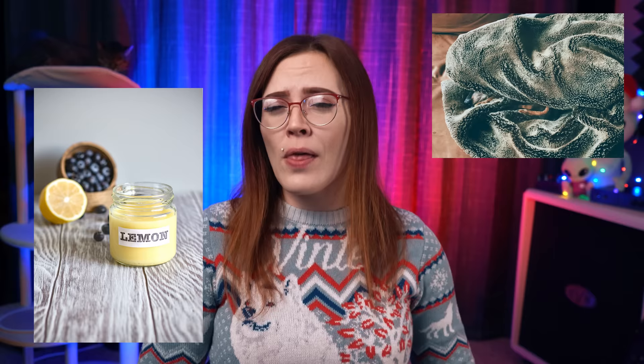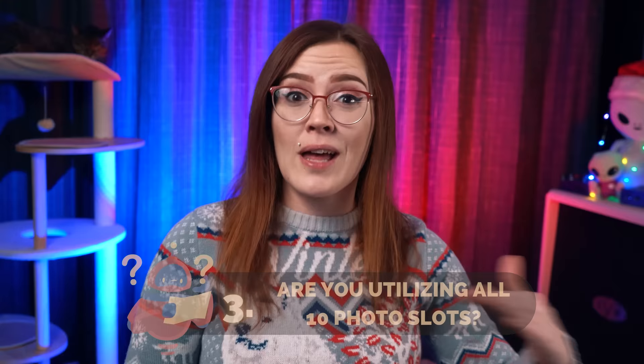Even with great photos, things like color, props, lighting, and your background can dramatically change customer perceptions. So if you've got a listing that isn't selling, it may be worth experimenting with different thumbnails. Our product photography is a window that makes a collection of pixels on a screen seem tangible. Customers can't touch your product or feel its texture, and they can't understand what that product might look like when they're wearing it. This is the job of your product photos.